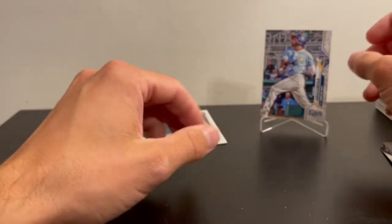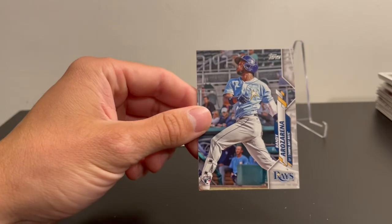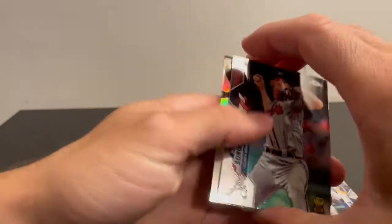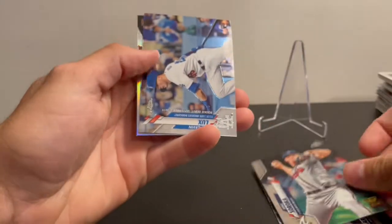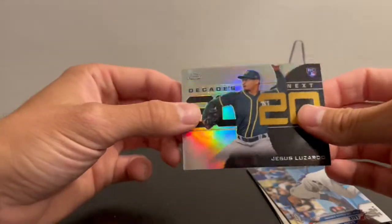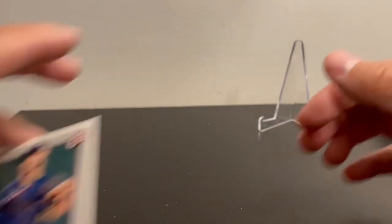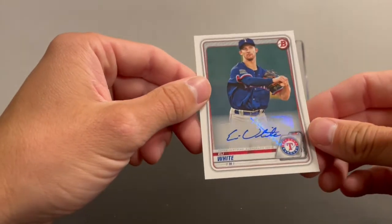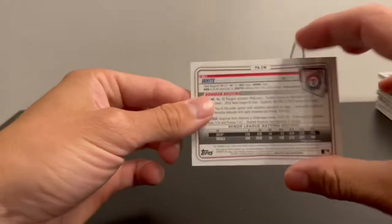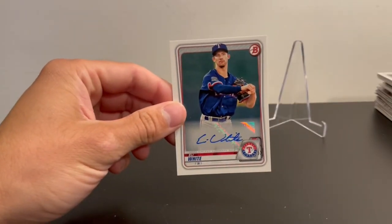Quick recap: got a Rosi Reina rookie card in his Rays uniform, a Soroka cup card, Gavin Lux's rookie debut in chrome, a Decades Next insert in chrome, and we did manage to get an autograph out of retail — Eli White. Pretty cool, but that's it guys, thanks for watching.